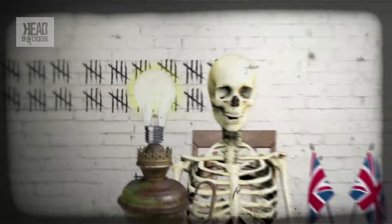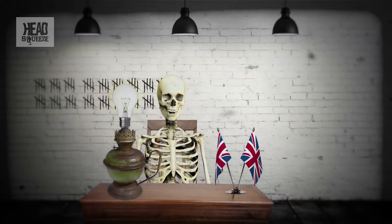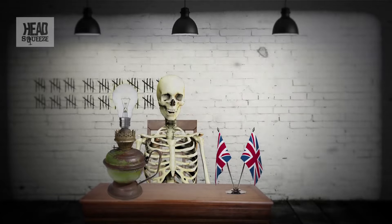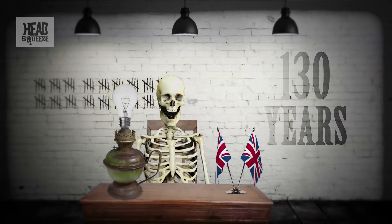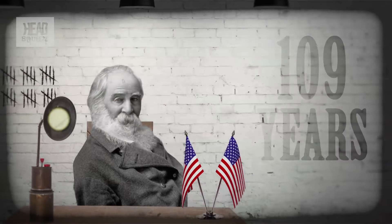The result is a bulb that can provide up to a thousand hours of light at the flick of a switch, and sometimes considerably more. One manufactured in 1883 — just five years after the light bulb was invented — is still in daily use in the UK a hundred and thirty years later. America claims another light bulb that's been switched on continuously for a hundred and nine years.